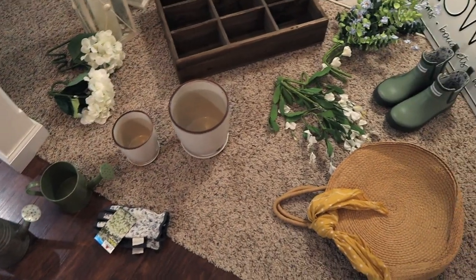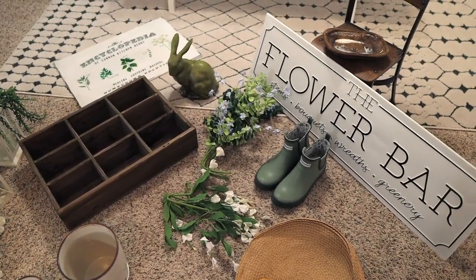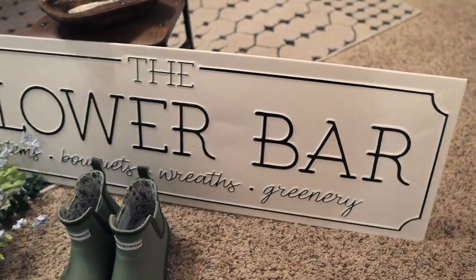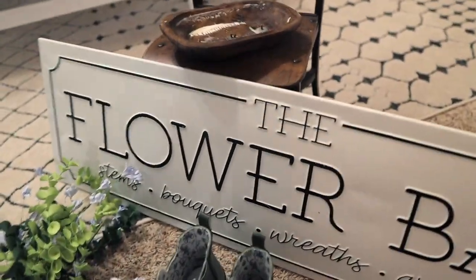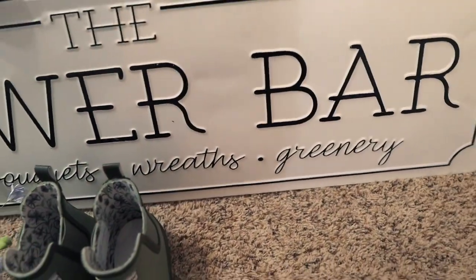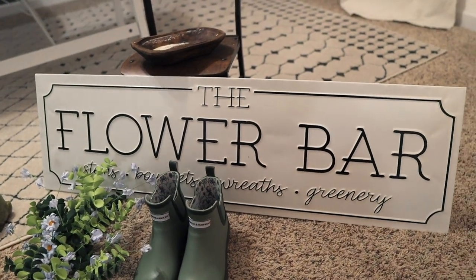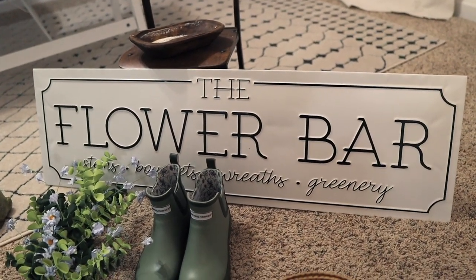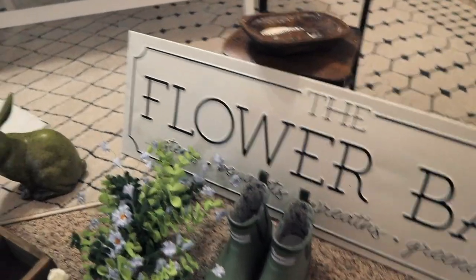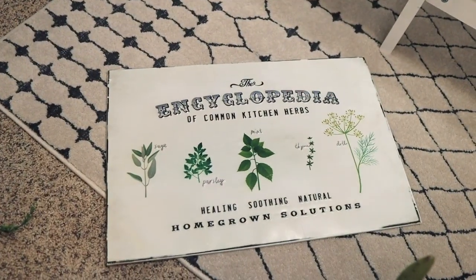Here is some of the decor I'm going to use to create this flower bar sort of feel. I picked up this sign last year from Kirkland's, and it just says 'Flower Bar.' It has stems, bouquets, wreaths, and greenery on there. It's a metal sign, and I know they still have it — I've seen it on clearance there recently, so if you can't find it online, definitely try it in person.